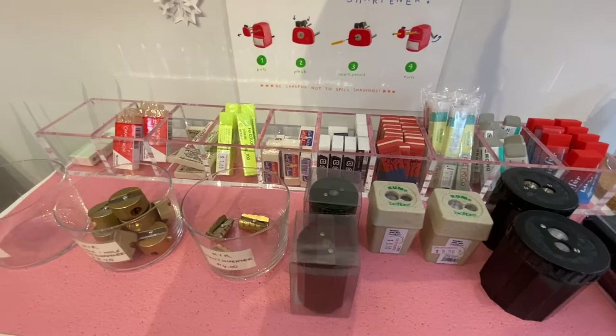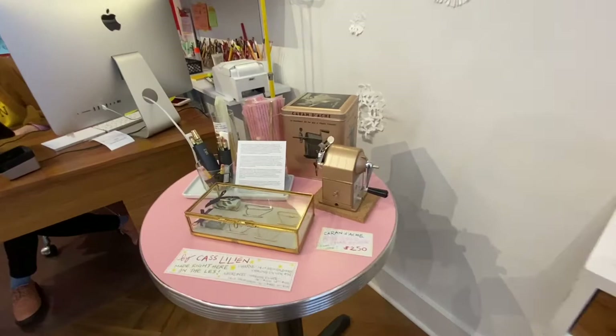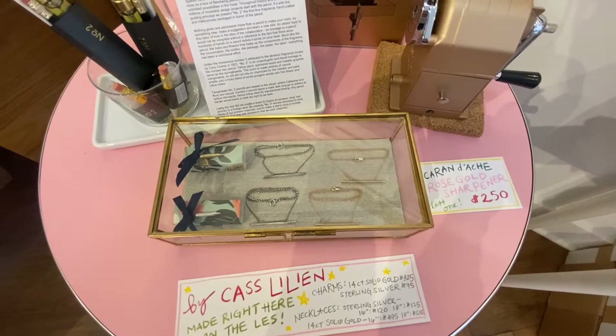They had erasers and pencil sharpeners, and all the pencil sharpeners I saw were manual — I wonder if there's a reason for that. I didn't see any automatic pencil sharpeners. I guess they're more gentle on the pencils, and if you're going to spend money on very special pencils you want them to last a very long time. They even had a number two fragrance — basically a perfume.